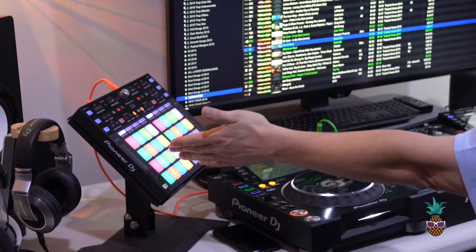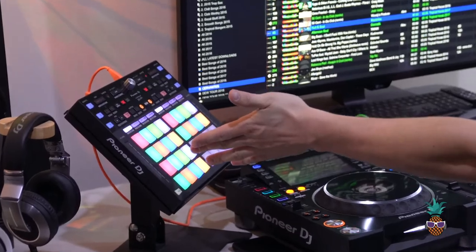Over here is the DJ-XP1. This is a MIDI controller that allows me to control hot cues, pad effects, beat jumping, and sample in other effects into my mixes.